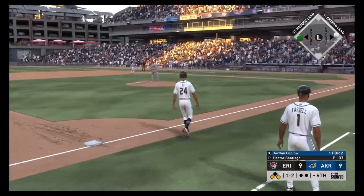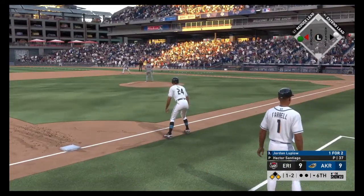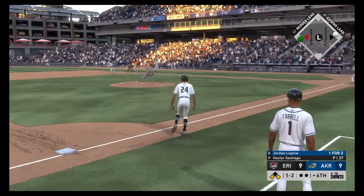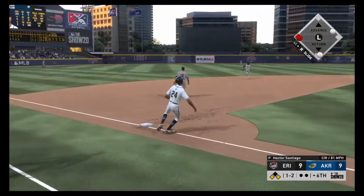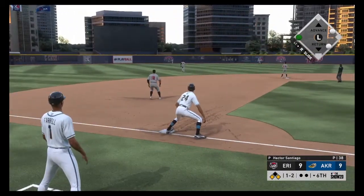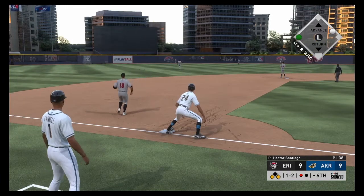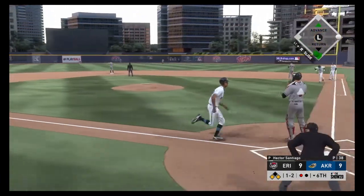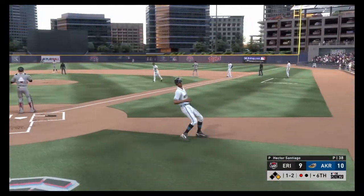In now, Jordan Luplo, with runners at the corners. The 1-2 pitch — high in the air out to center field. Center fielder giving chase, he's there and records the first out. And in to score, the runner from third.